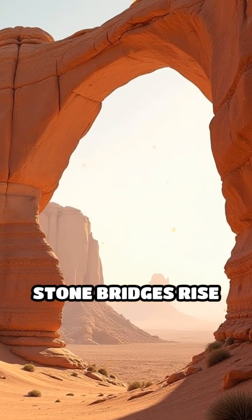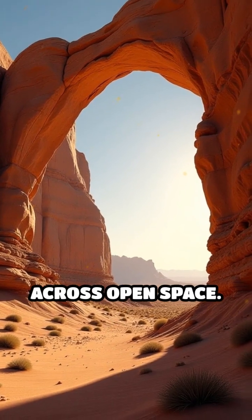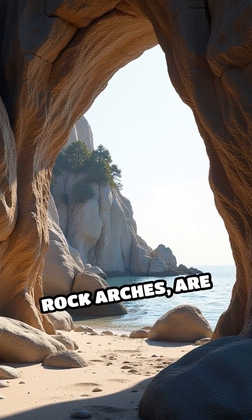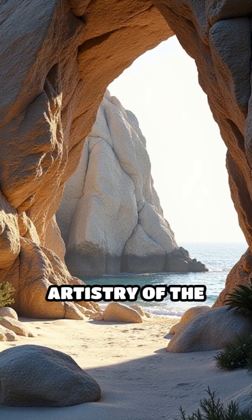Imagine a landscape where stone bridges rise from the ground, defying gravity and stretching across open space. These breathtaking structures, known as natural rock arches, are not the work of ancient architects, but the patient artistry of the earth itself.